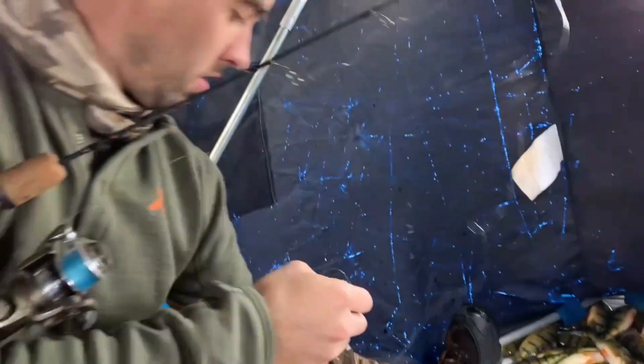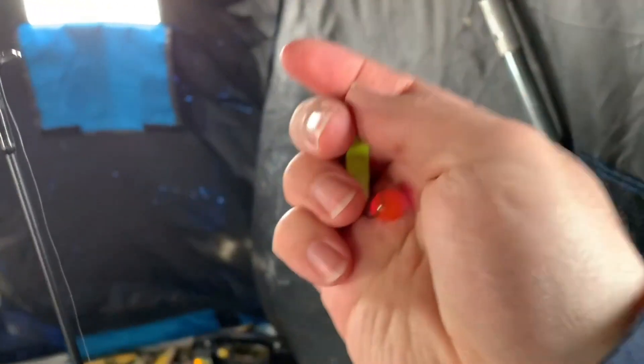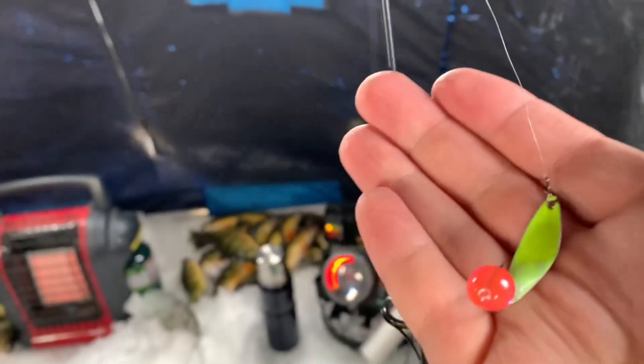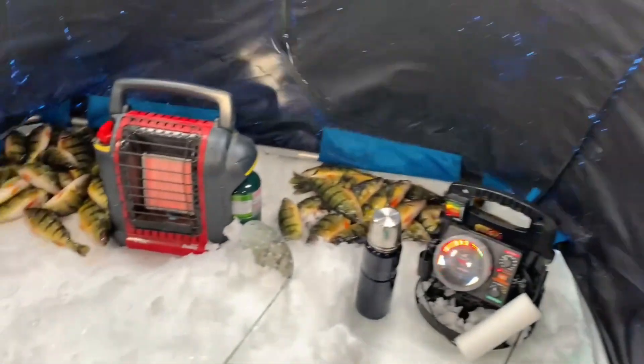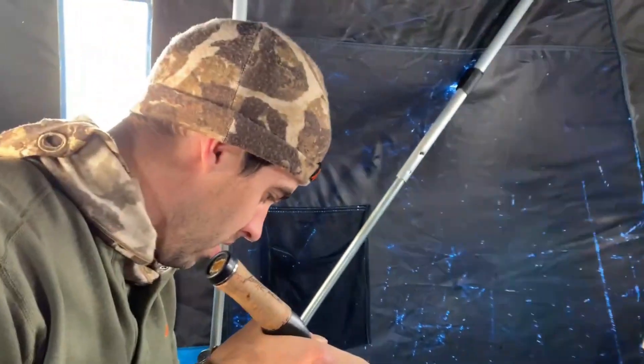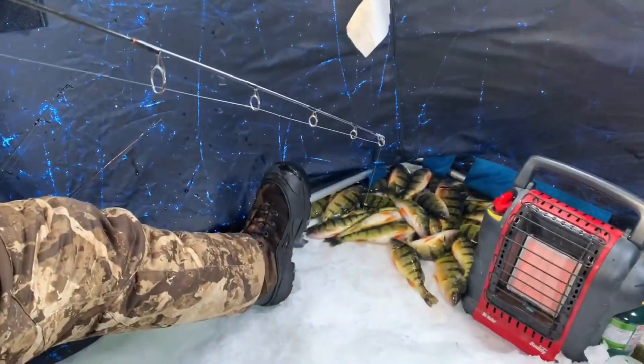Anyway, that's the spoon there — silver blade on the back. It's just been a fun day. If you come out on Lake Simcoe out of Beaverton, man, it's just so much fun.